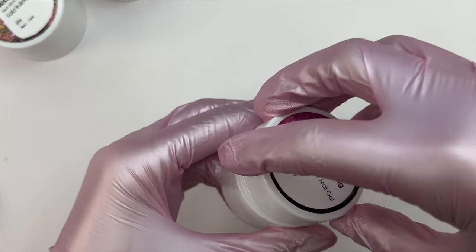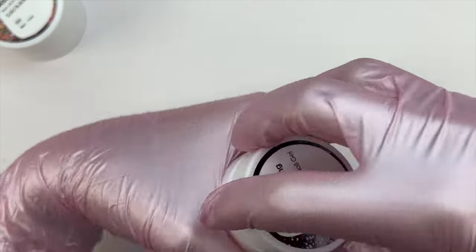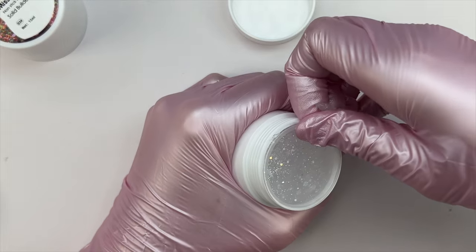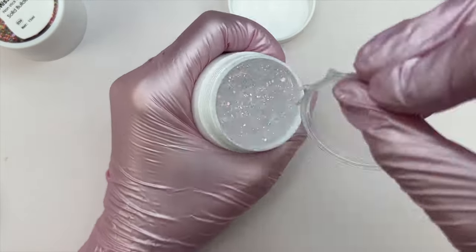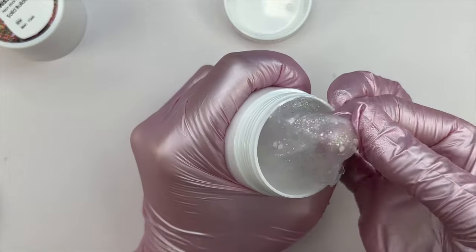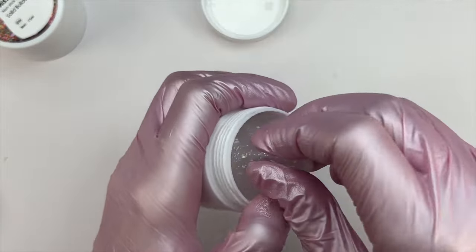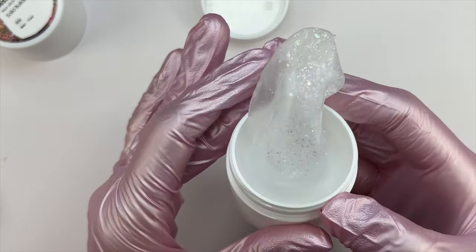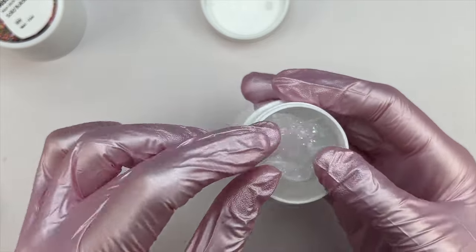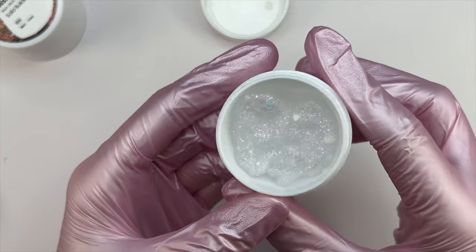Let me close that one up and check out number two. This is the same brand and also 15 ml. There's a little bit seeping out but no big deal since it is a solid glue gel. This one is also very beautiful — it has more hints of blues, purples, and greens, depending on how the light reflects off the glitter. Some Mylar flakes, some chunkier glitters, and some smaller glitters. There is a good amount of product in here.